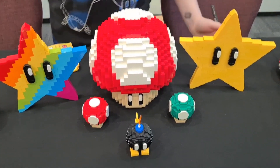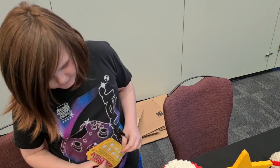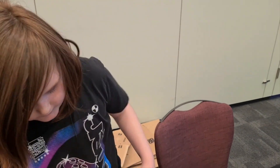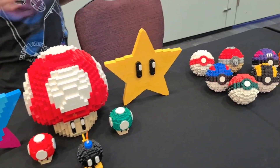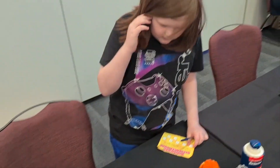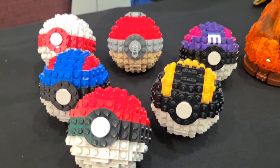Here we have some Mario stars, and I like these especially because I saw them in the movie. There's a mushroom, some stars, smaller mushrooms. And what are these over here? Yeah, these are some Pokeballs — different kinds of Pokeballs.